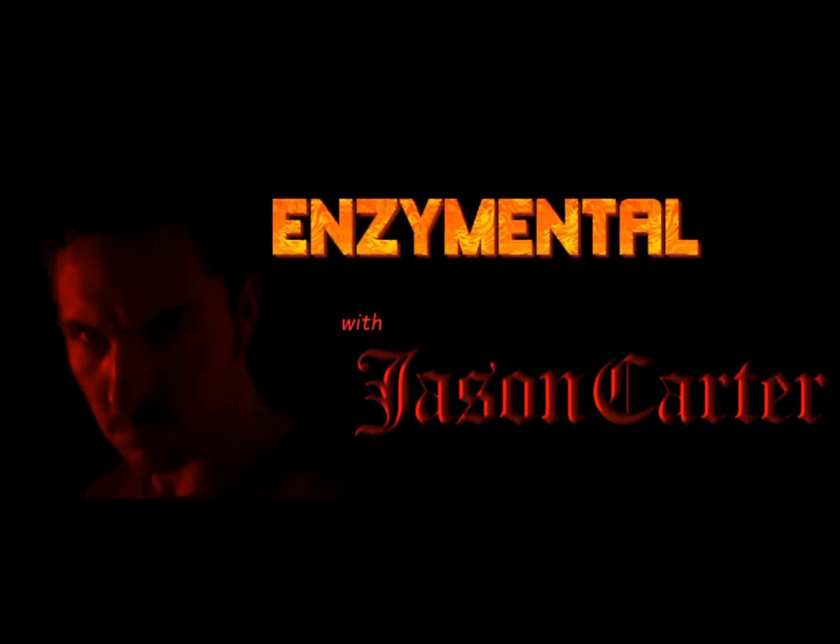Thanks for watching, I'm Jason Carter, and I'll see you next time on Enzymental. Stay healthy.